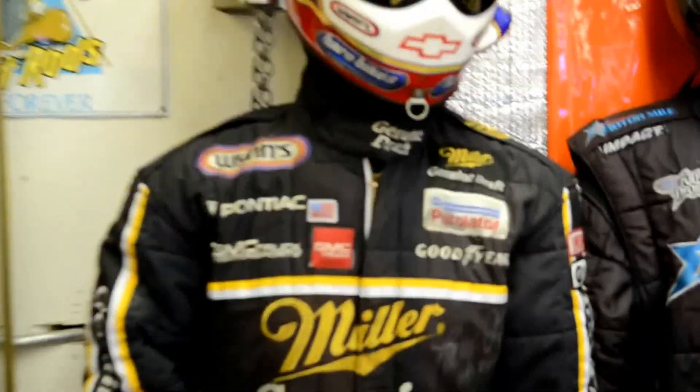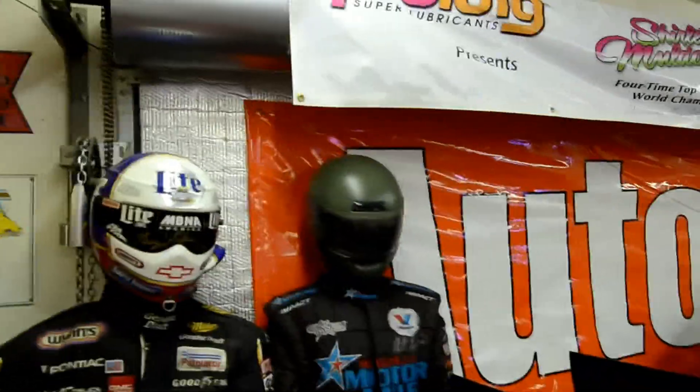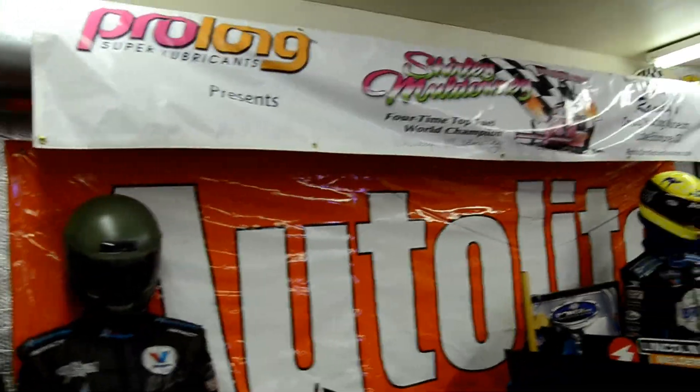Larry Dixon's rookie fire suit right there. I've got a lot of rookie fire suits.